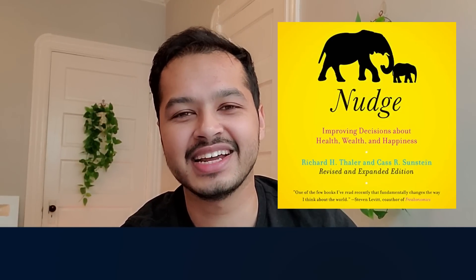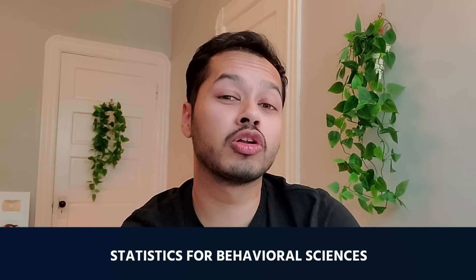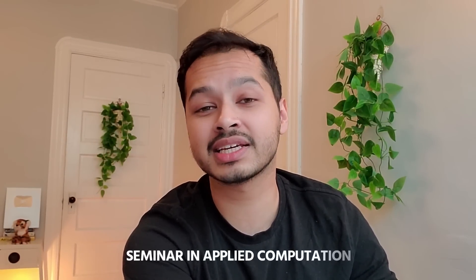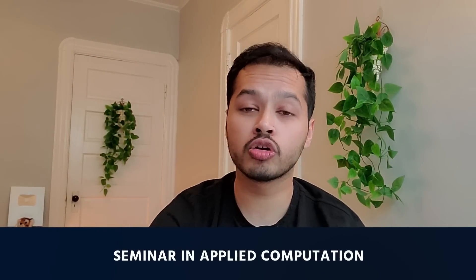Psychology is very important. We had statistics called psychology and behavioral sciences, because statistics span different fields. Social sciences, arts, and humanities and statistics were also very familiar topics. Finally, I had a seminar in applied computation where different fields of computer science and applied math were covered with different problems solved.